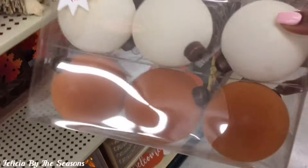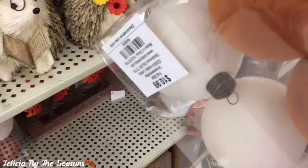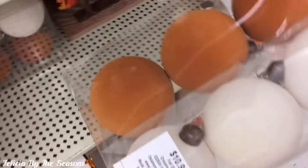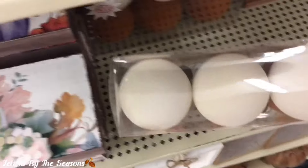Now these ornaments here were so beautiful. They were velvet and this is my first time seeing this. I saw something similar during the Christmas season, but these will be great if you're going to create a fall-themed tree this year.